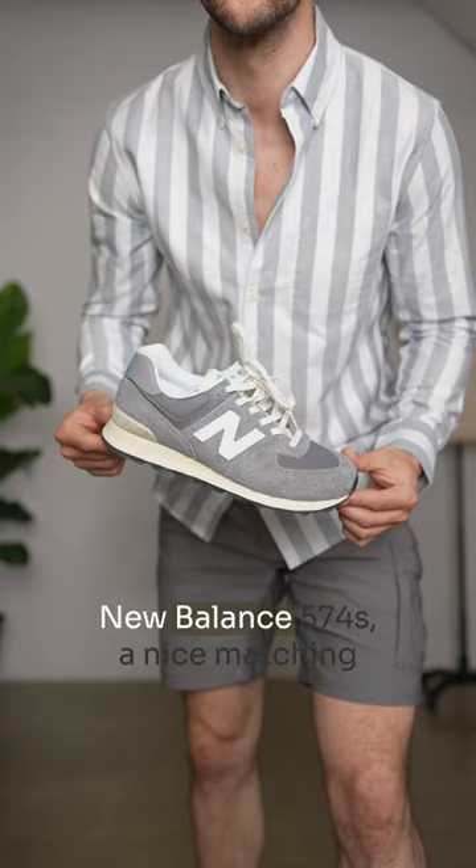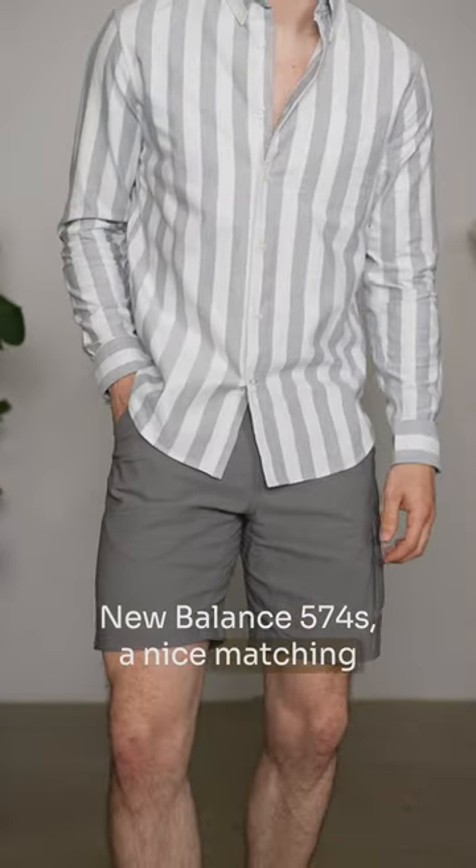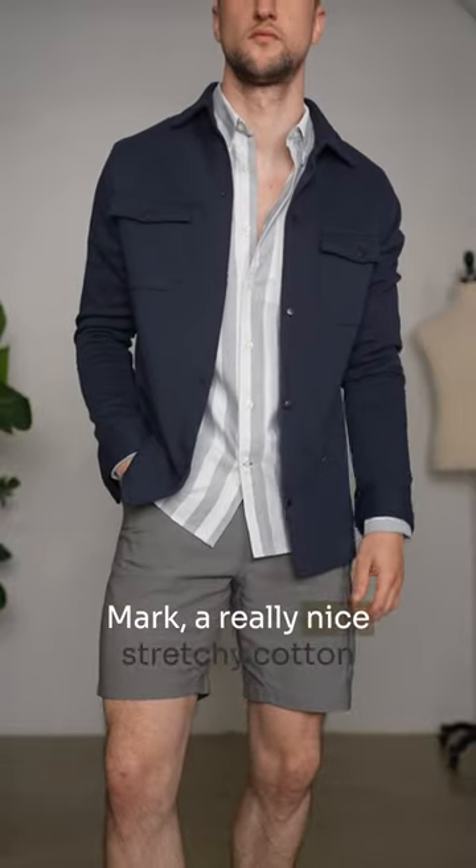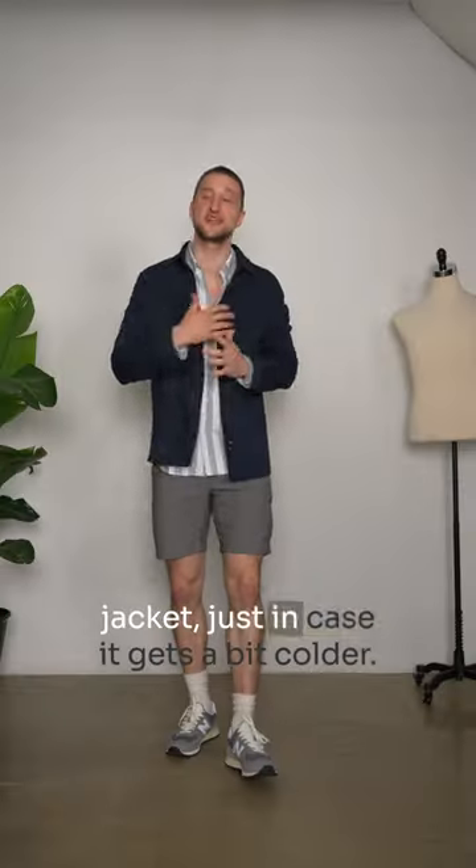Outfit number three — we've got a pair of New Balance 574s, a nice matching pair of grey Prana shorts, up top from Club Monaco a striped Oxford, and on top of that from Julian and Mark, a really nice stretchy cotton jacket just in case it gets a bit colder.